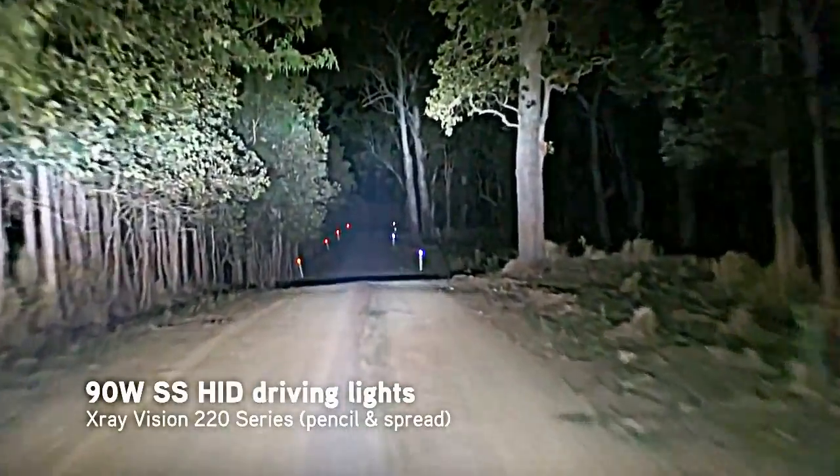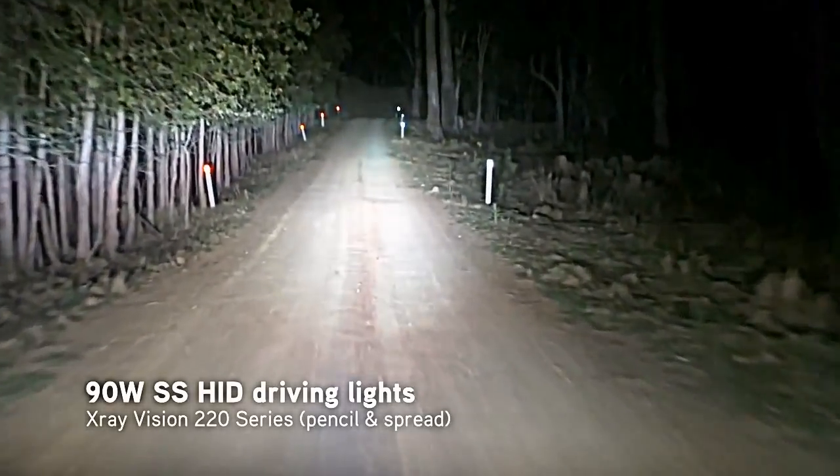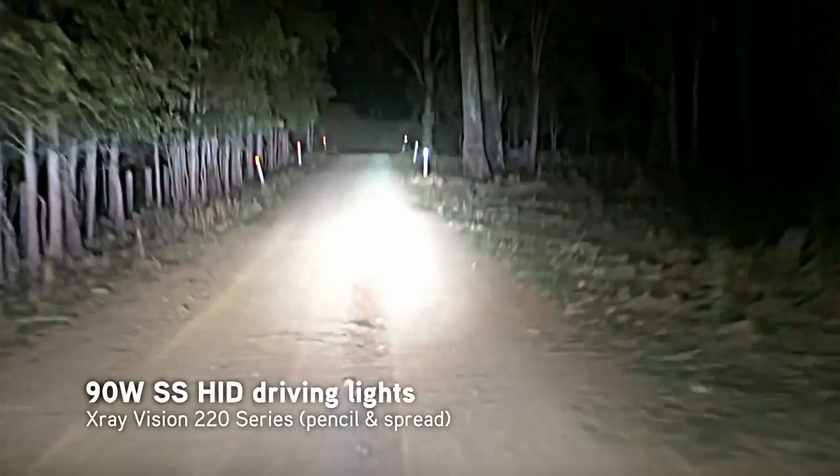The 90 watt HIDs are the most powerful on the market, so they're not only noticeably brighter, but you can also see the light is hitting the trees in the far distance.